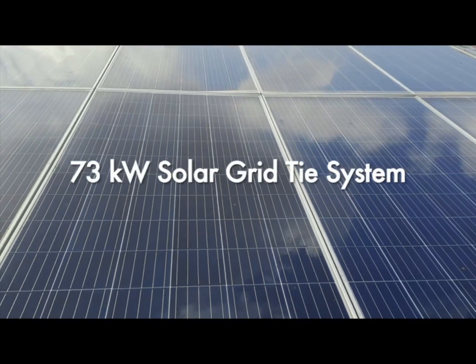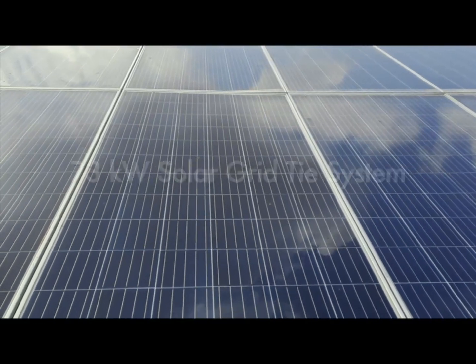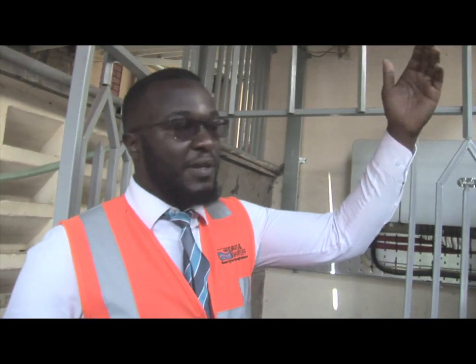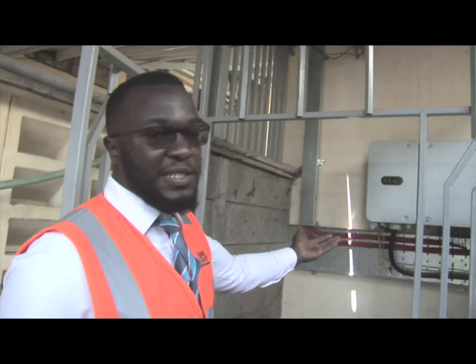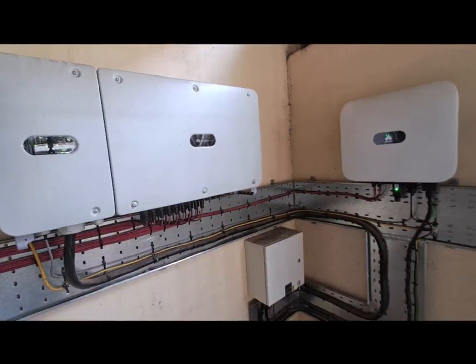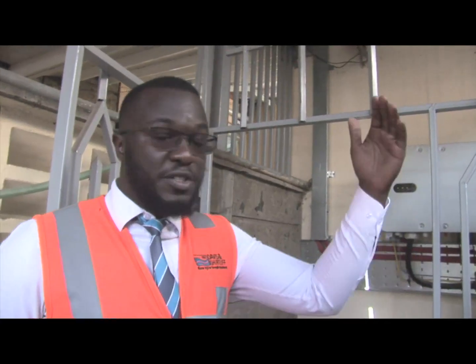Here we are at Methodist Resort where we've installed a 73.7 kilowatt peak grid-tie system. Grid-tie systems are relatively simple — from the solar panels you basically have a cable that brings DC power to the inverter. What a grid-tie system does is allow you to save on your power bills because you're reducing the amount of energy you're getting from the grid.